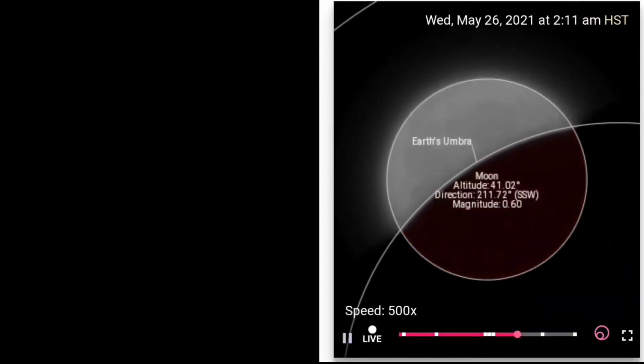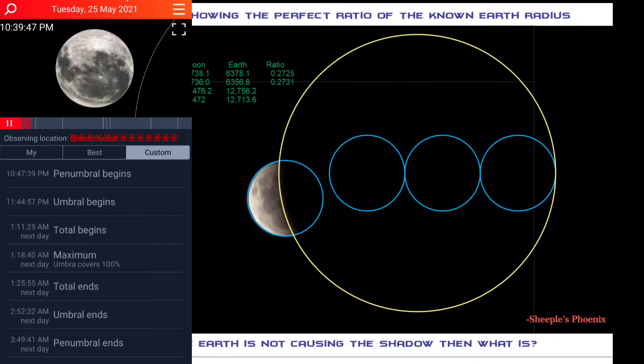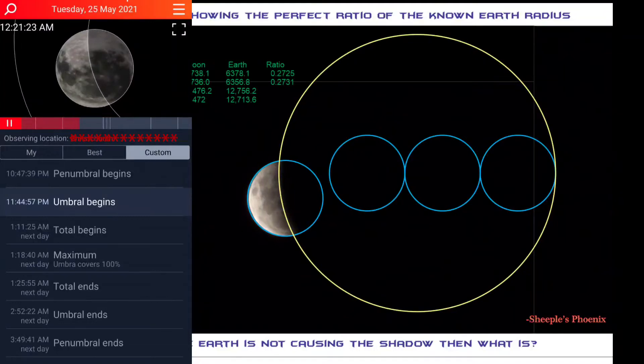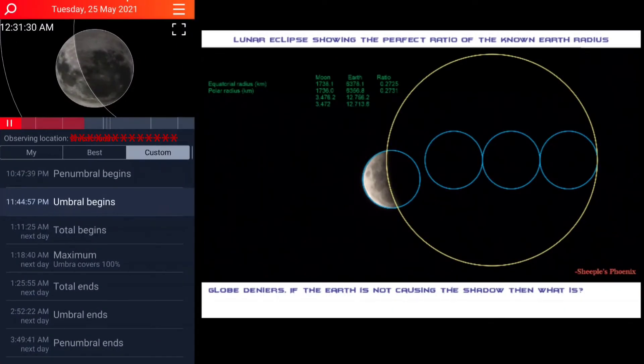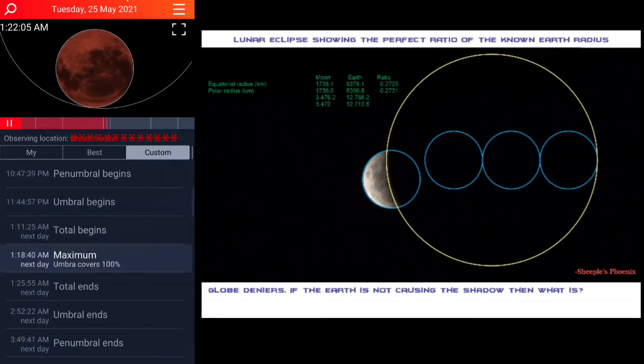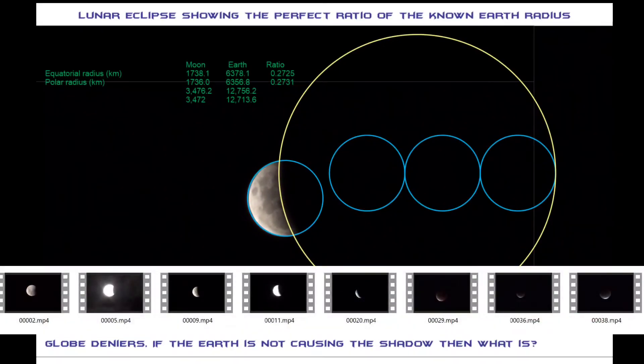This eclipse guide app gave me the time, location, and an image which showed me exactly what it should look like from not only my location, but from Sheeple Phoenix's location in New Zealand as well. I compared his images to the predicted animation on the app and once again it matched. Sheeple created this graphic by inputting the earth's and the moon's known radius values, then just moved the image of the moon into place to see if it matched.